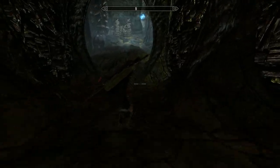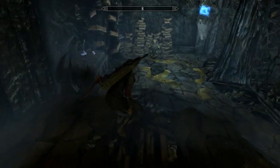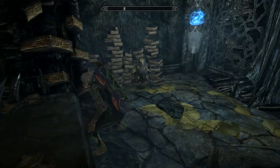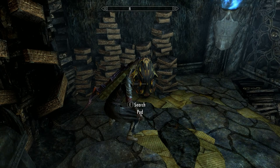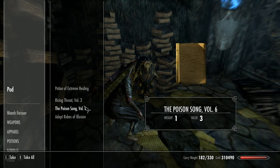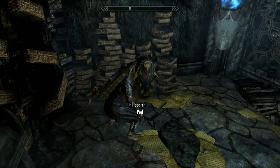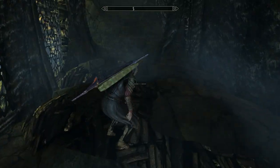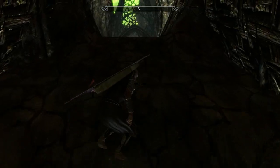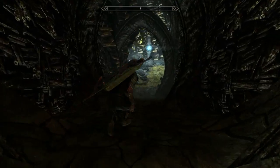Okay, hook a left down here. There are some soul gems and a search pod. And I think it's - yep - conjure seeker spell book. I'll take those and sell those.